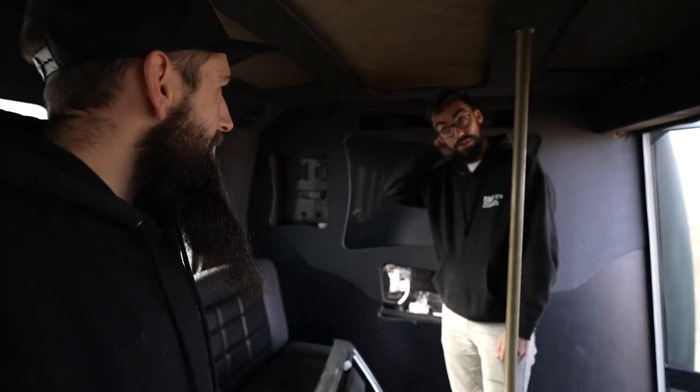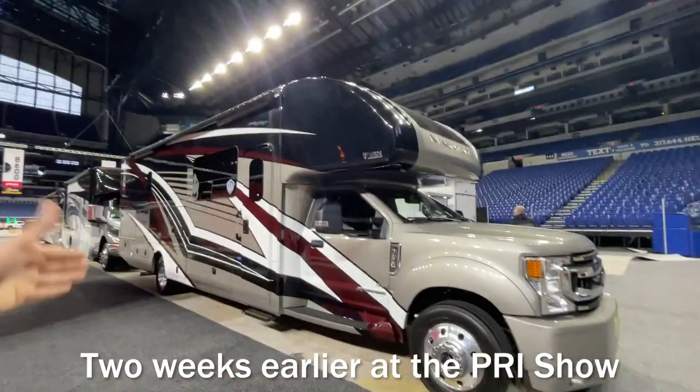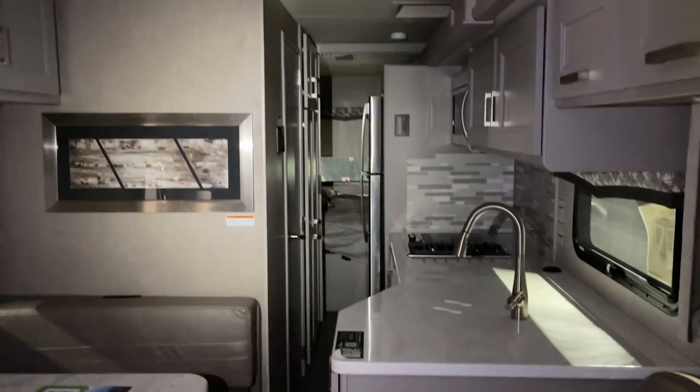If you guys can't tell, my plan with this is to convert the inside of this into an RV and use it as a tow rig. I know you guys think I'm a little bit crazy, but this is the vision. James, what do you think? The tow rig - yeah, that would be really nice.